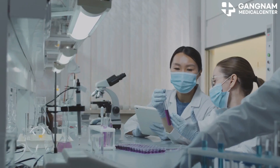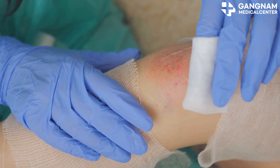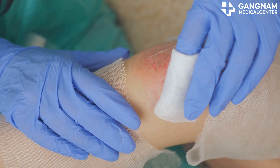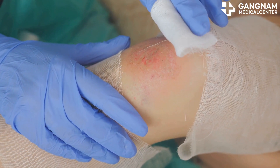Did you know graphene has antibacterial and antiviral properties? It can destroy bacterial cell membranes or inhibit viral replication, making it a potential game-changer in medical devices, disinfectants, and wound care products.